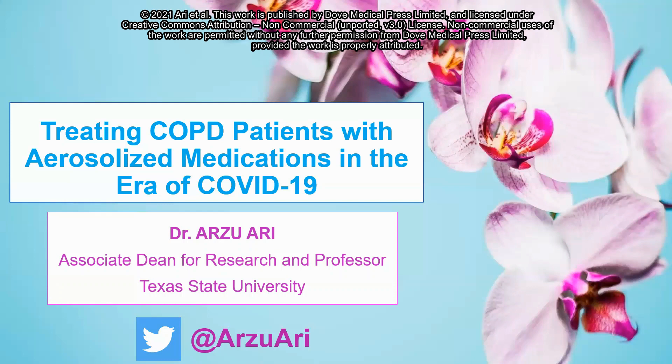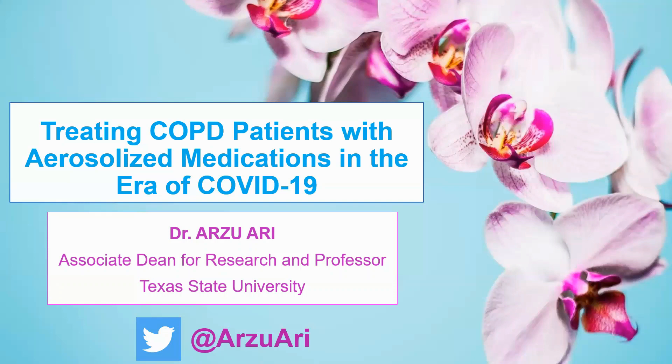Since most hospitals were stressed with multiple admissions and experienced restricted healthcare resources in the era of COVID-19, treating patients with COPD at home became essential to minimize their hospital utilization. However, guidance on how to deliver aerosolized medications safely and effectively to this patient population treated at home is still lacking.